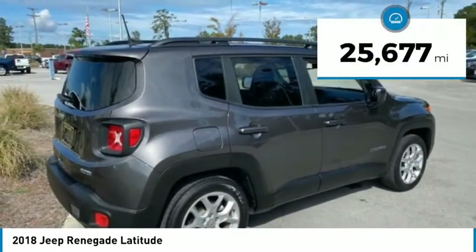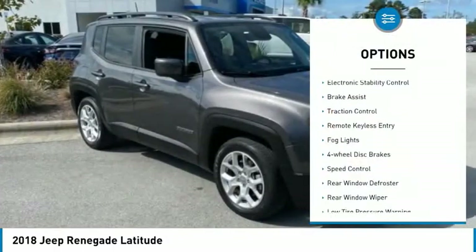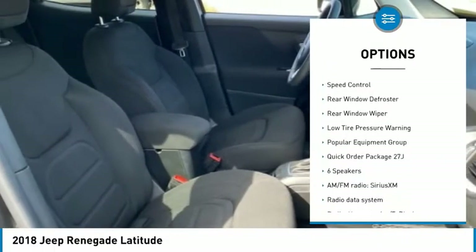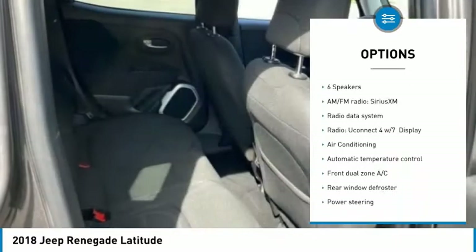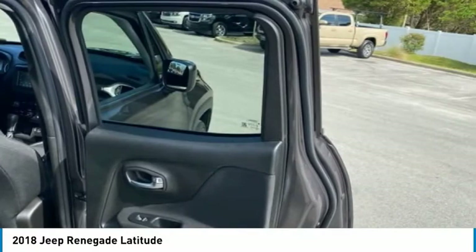This vehicle has less than 30,000 miles. Here are some of this vehicle's great options: electronic stability control, brake assist, traction control, remote keyless entry, fog lights, four-wheel disc brakes, speed control, rear window defroster, rear window wiper, and low tire pressure warning.